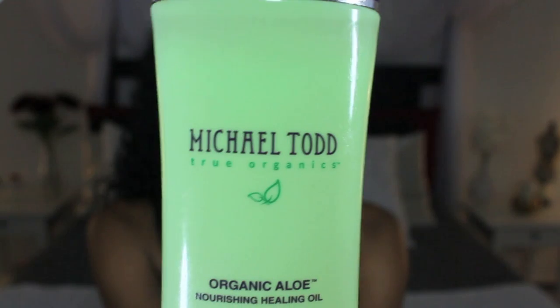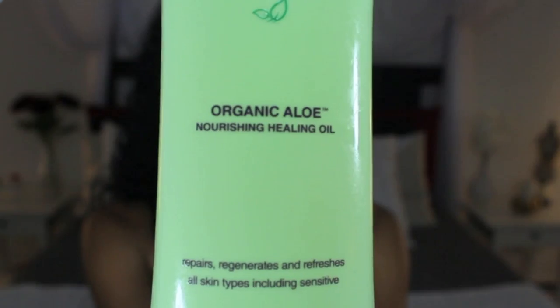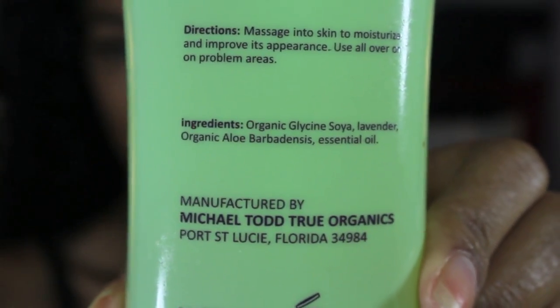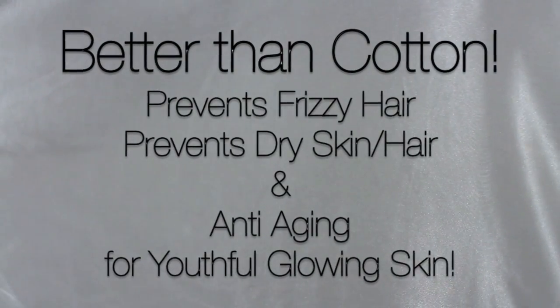For restless nights I go with a lavender scent — lavender is so relaxing and calming, so it really helps me fall asleep. Speaking of sleep, I sleep on a satin pillowcase because it's so much better for your skin and hair, it's anti-aging, and it's so soft and cozy.